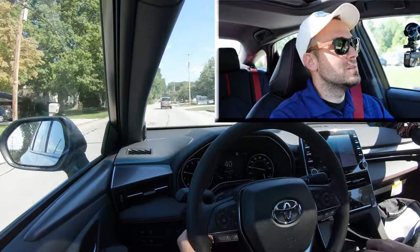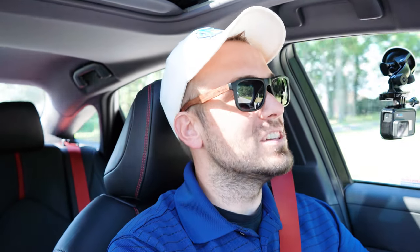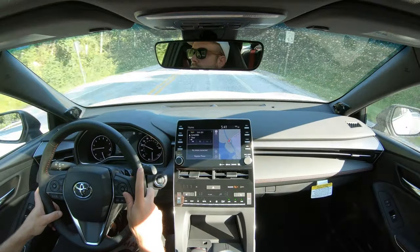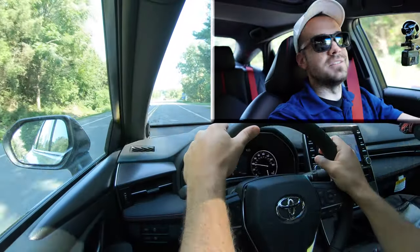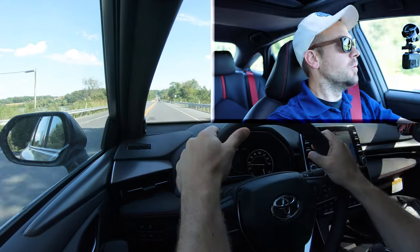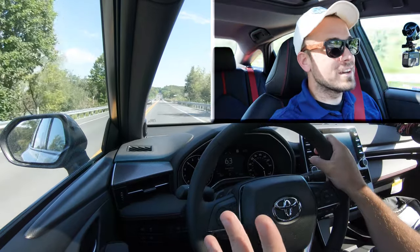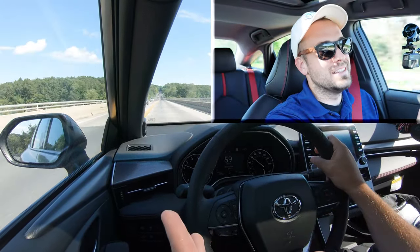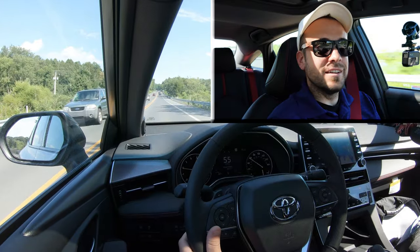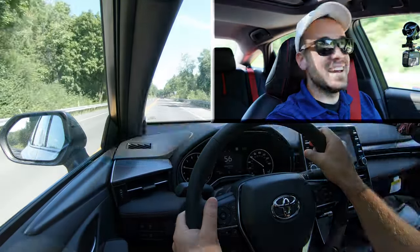To exit full manual shift mode, simply slide the shifter back to the right to give the Avalon full control. Now let's do an acceleration test with the Avalon TRD in Sport mode. Here we go — whoa! Surprisingly, there's no torque steer, which was a concern of mine given the amount of horsepower being sent to the front wheels. Well done Toyota. You could feel it in your gut — that was a really good acceleration for the Avalon TRD despite the size of the vehicle.